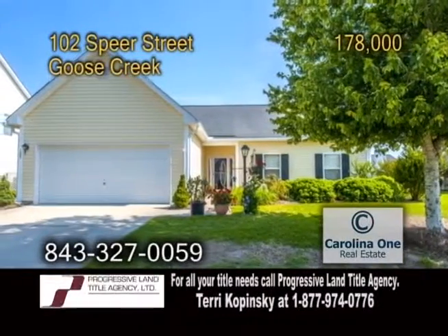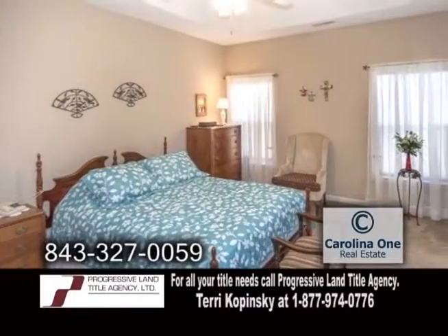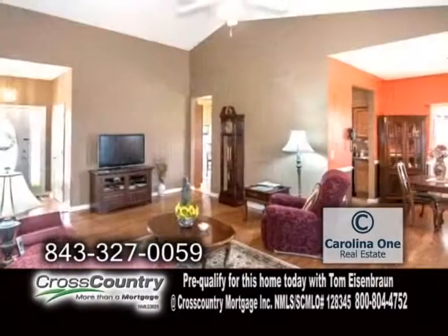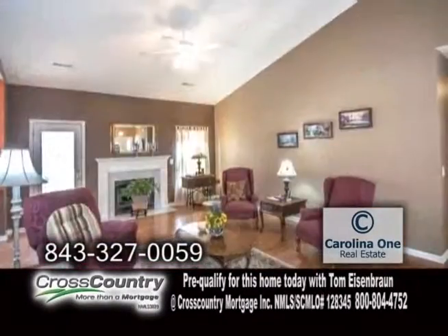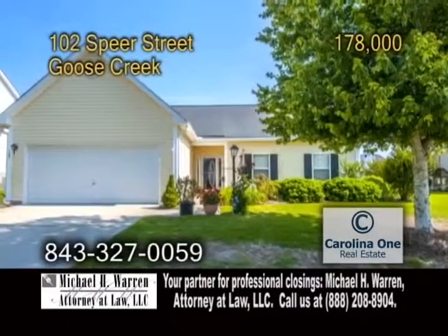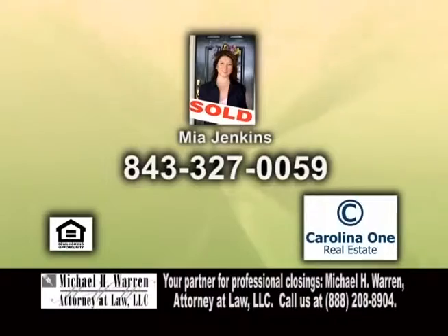A ranch in Goose Creek. Located in Coker's Crossing, this ranch features three bedrooms and two baths. The gourmet kitchen has an eating area. Off the kitchen is the formal dining room, which leads into the living room. The vaulted living room offers hardwood floors and a fireplace. Enjoy the backyard privacy and well-maintained landscaped yard from the screened porch. This home is close to shopping and schools. For a private showing, contact Mia Jenkins.